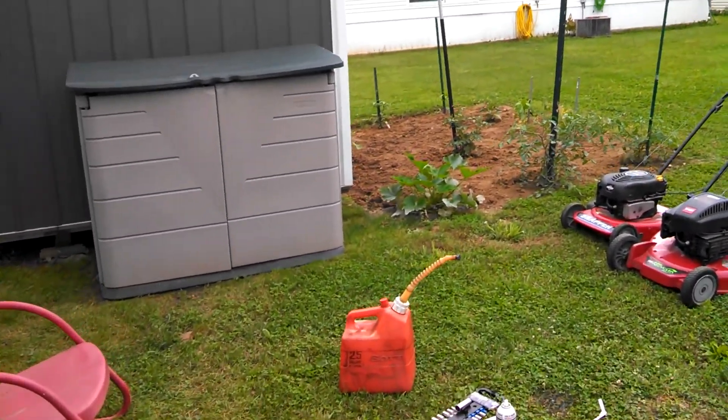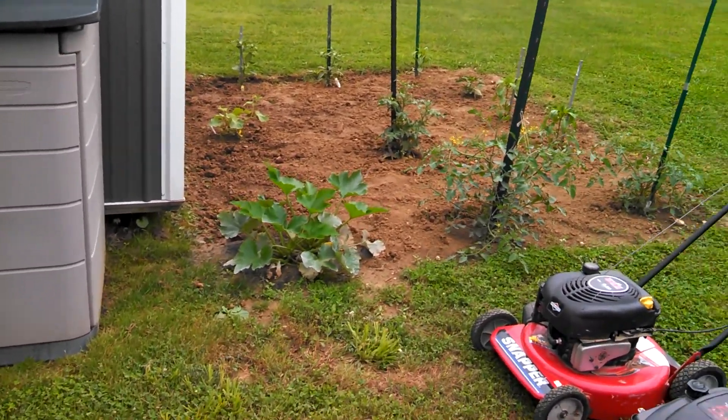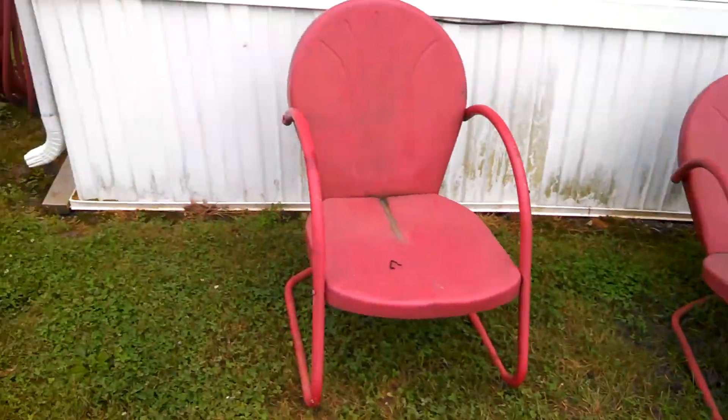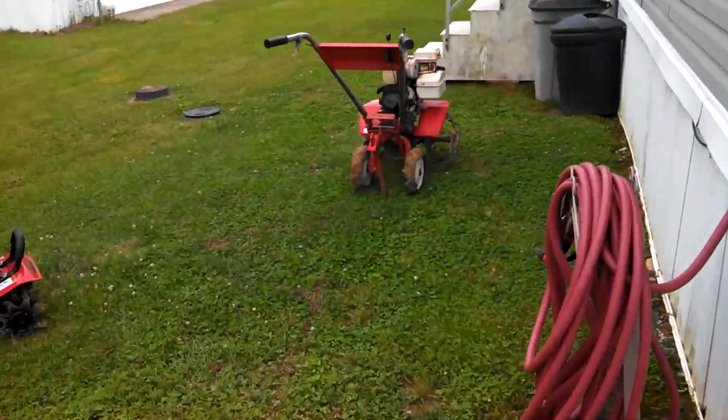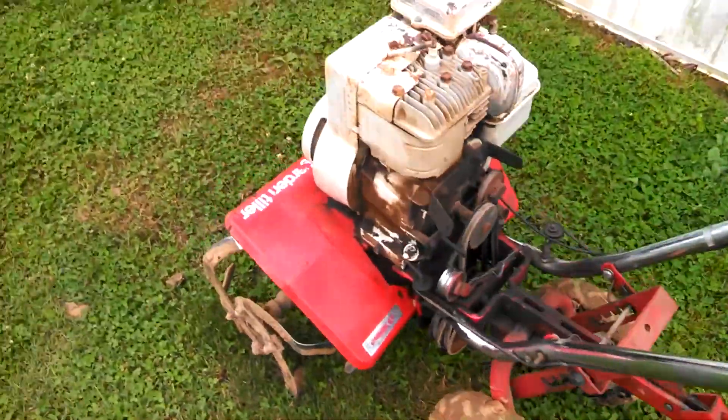I still got the mowers out from the video on my push mower lineup. I think it did pretty good. I haven't cleaned it up yet — wheels are dirty and tines are dirty of course.